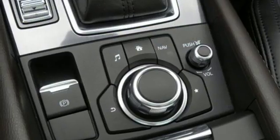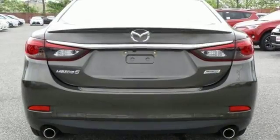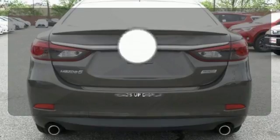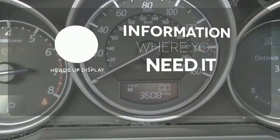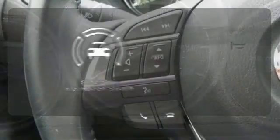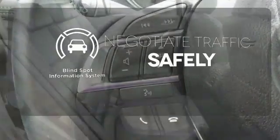But what will really catch your attention is the power and efficiency provided by the amazing Skyactiv engine. The heads up display gives you all the information you need right where you need it. Safety comes from being aware of your surroundings and for that the blind spot indicator can't be beat.